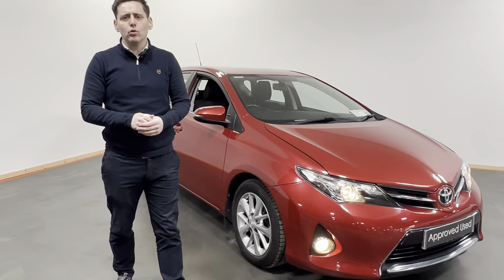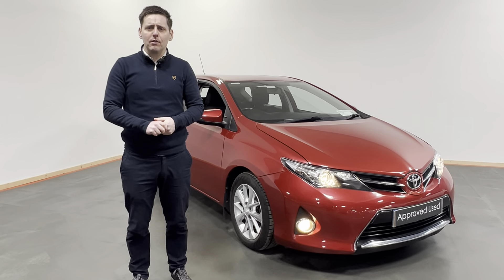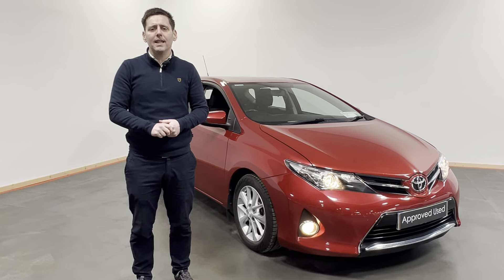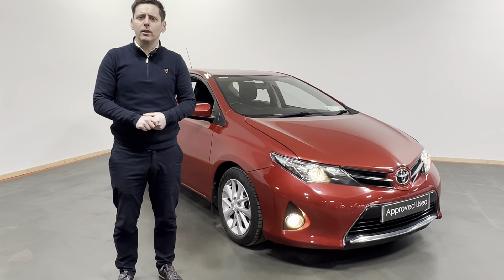Folks, if you'd like to know more about this Auris give us a call today on 07491 21385. We have finance options available with Toyota Finance, and for as little as 99 euro you can reserve this vehicle online at kellyStoyota.com. So don't delay, give us a call and you can be driving away in this before you know it.